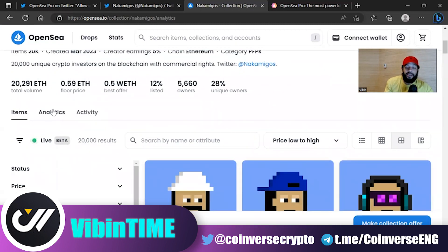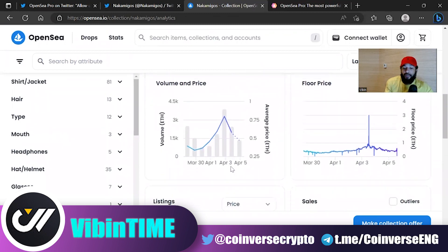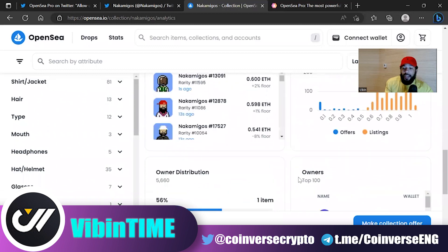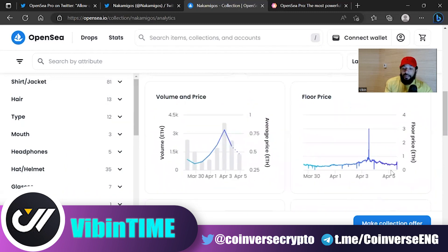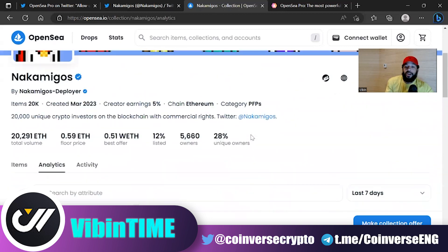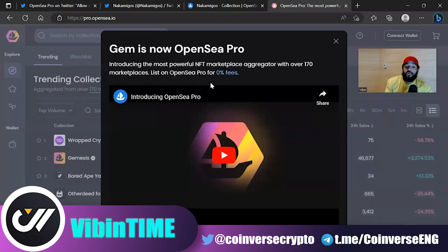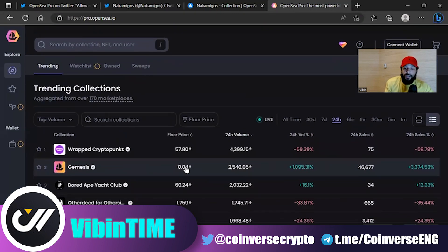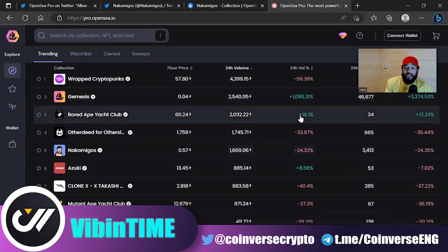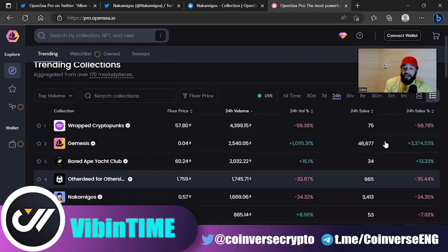Looking at the Knock Amigos analytics, you can see over 81 ETH in volume in the last 24 hours. These things had a floor around 0.9 ETH, came down to around 0.4 to 0.35 yesterday, and it looks like they're pushing back up over the next couple of days as long as volume holds. If you go to GymXYZ right now, you get redirected to OpenSea Pro — Gym is now OpenSea Pro. You can start getting yourself familiar with the marketplace and look at Gemisys sales — 46,000 sales in 24 hours, which is absolutely insane.